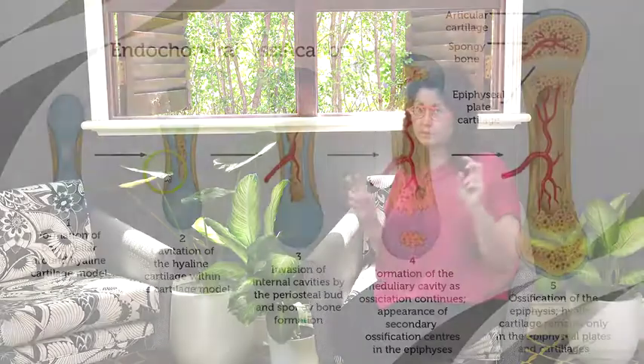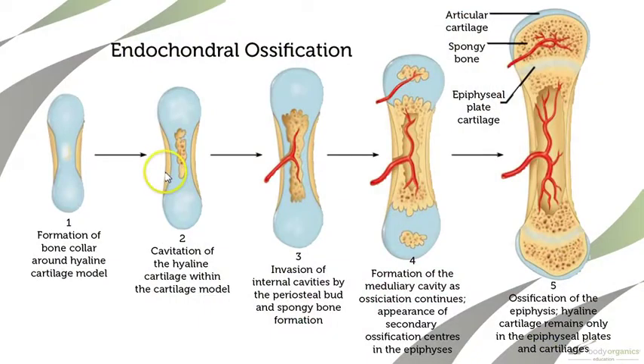It's a weird bone because — you know how we talk through the courses about ossification, the process in which our bones are made — the thing about the clavicle is it has two types of ossification processes happening.